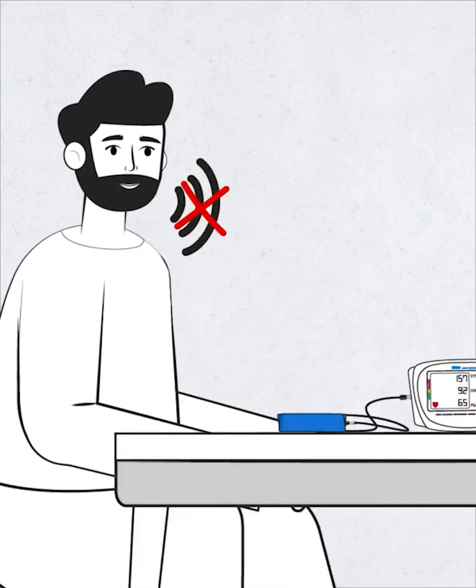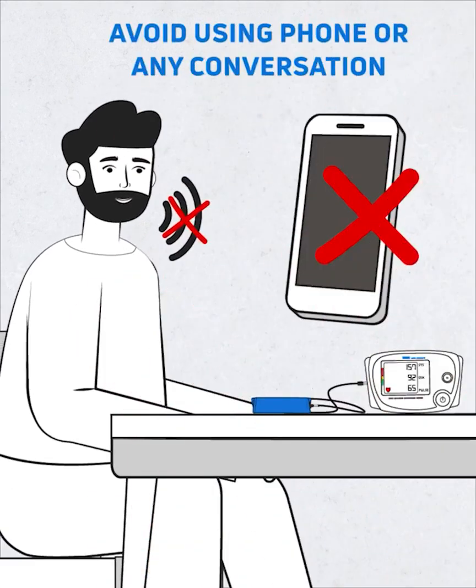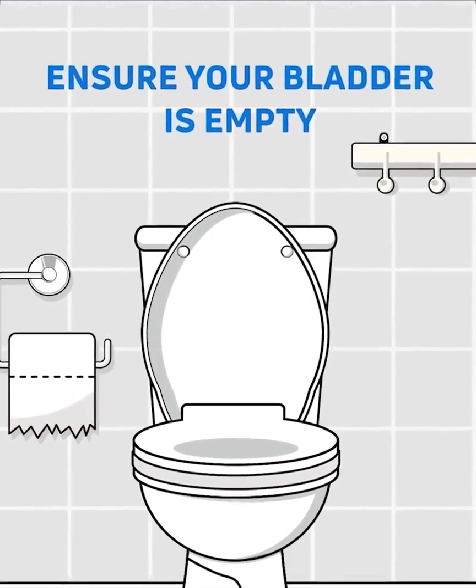Avoid talking to anyone around you. Avoid using your phone or engaging yourself in any conversation. Also ensure your bladder is empty before measuring.